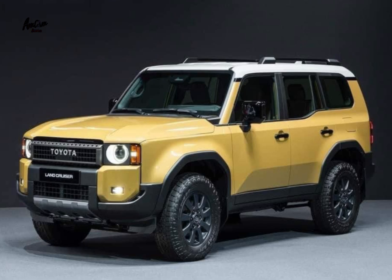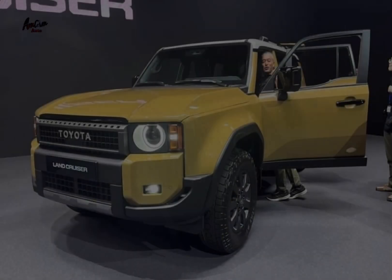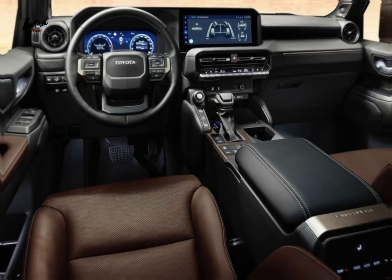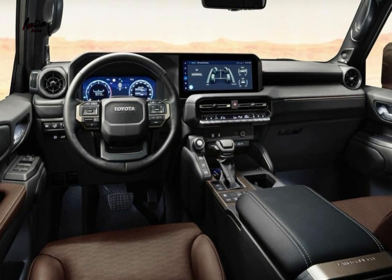The 2024 Toyota Land Cruiser 1st Edition is a special edition of the iconic SUV that celebrates the vehicle's 70th anniversary. It is limited to just 3,000 units worldwide, and it comes with a number of unique features that set it apart from the standard Land Cruiser.